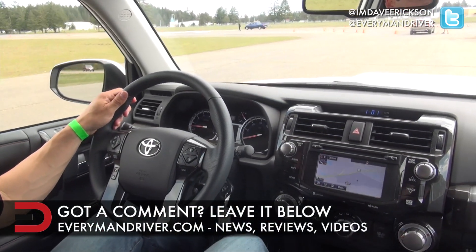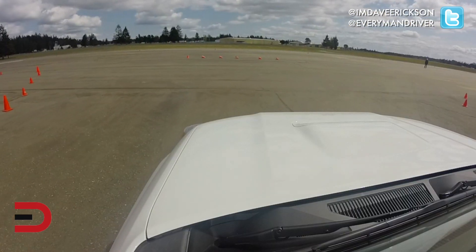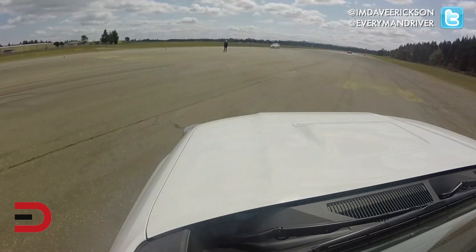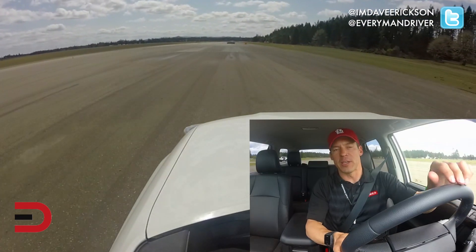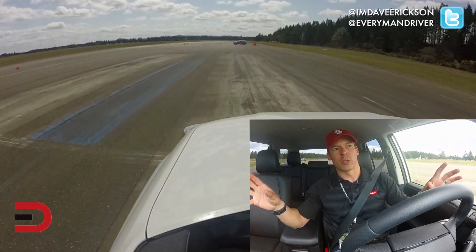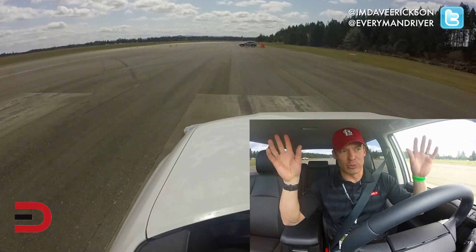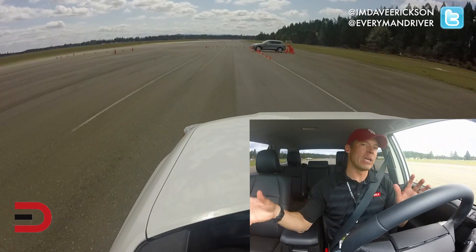Our first test is the backup camera test and the sensors surrounding this vehicle. A lot of vehicles nowadays have all these great radar and sensors on the bumpers and fenders — wherever you want to put them — just for the best safety possible. So we're going to back up in between a set of cones.